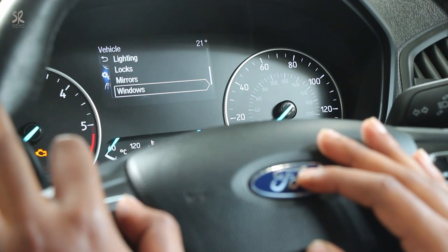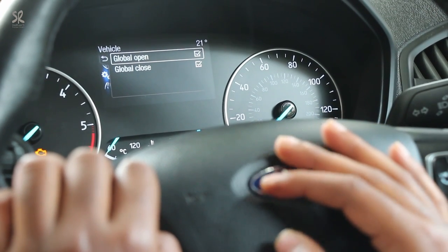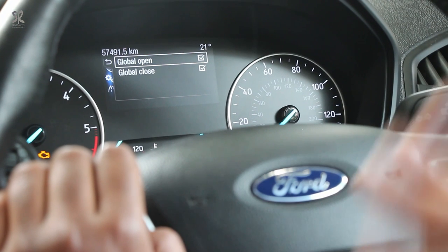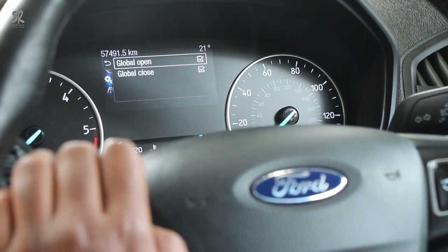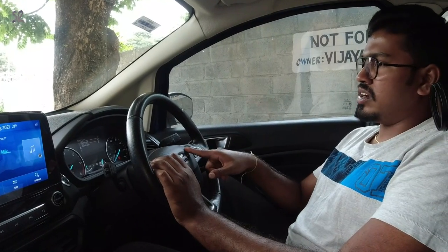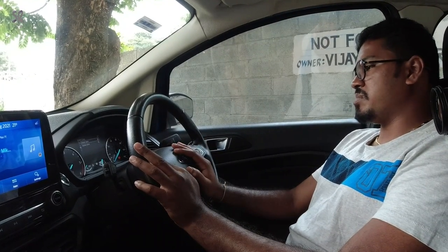Mirrors have auto fold settings here. Windows is another important thing I have been working on — known as global windows, which comes in the Endeavour and the European EcoSport. It means you can open or close the windows with your lock or unlock button: press the lock button for 5 seconds and all windows will roll up; press the unlock button and all windows will roll down. This global open and close function is still a work-in-progress project.